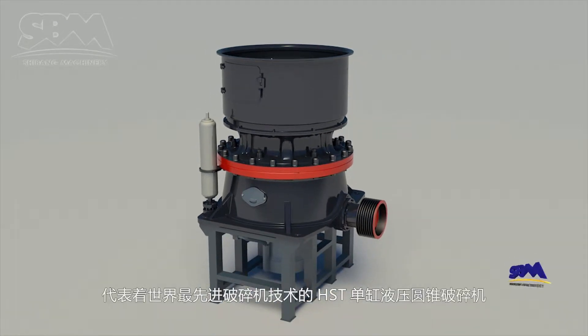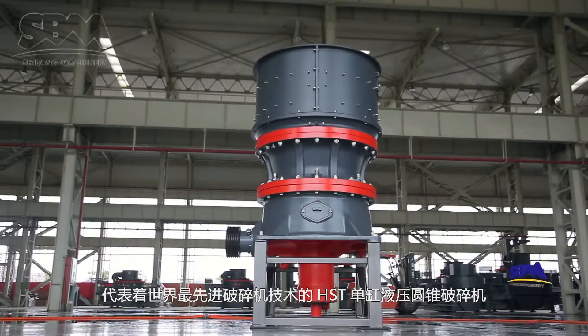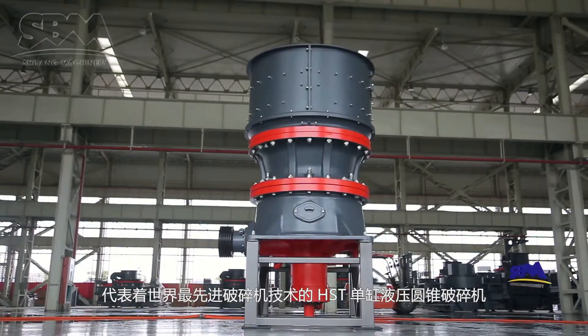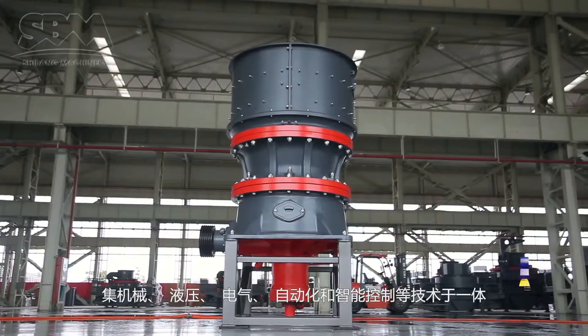Representing the world's most advanced crusher technology, the HST single cylinder hydraulic cone crusher incorporates the mechanical, hydraulic, electric, automation and intelligent control technologies.